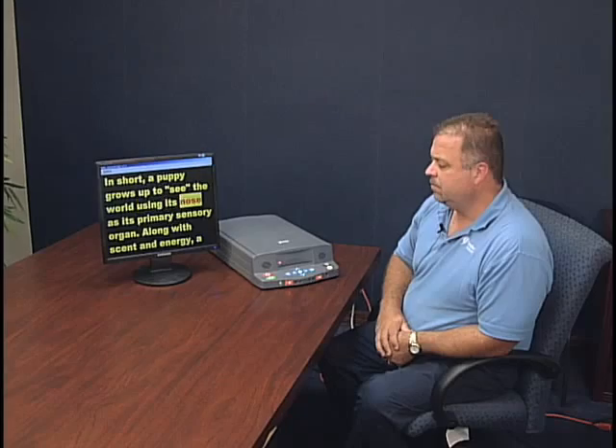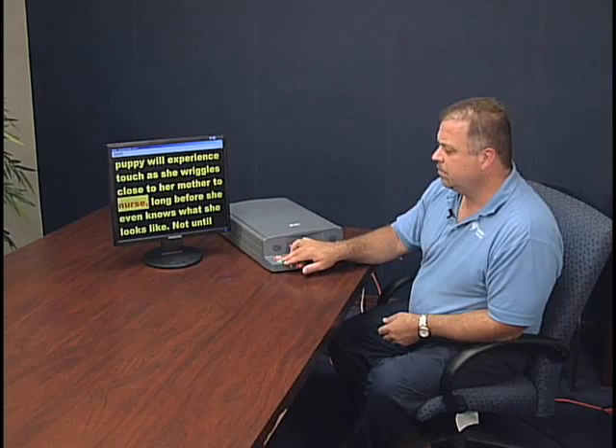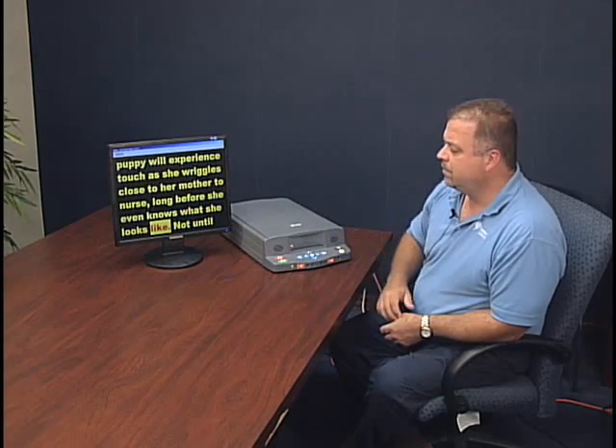The text now reads: grows up to see the world using its nose as its primary sensory organ. Along with scent and energy, a puppy will experience touch as she wriggles close to her mother to nurse long before she even knows what she looks like. We can change the highlight to be a different color, make it go away, or just change the color of the word that it's reading.